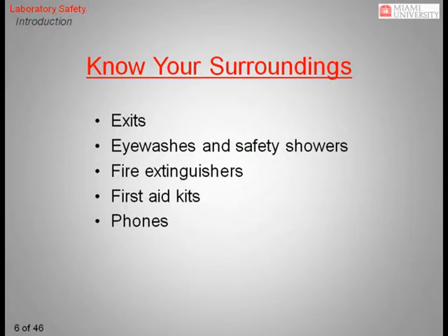Familiarity with one's surroundings is the simplest aspect of safe work practices, and it is crucial to good laboratory safety. If you are new to a research lab, your first priority is to determine the location of all nearby exits, as well as the nearest eyewash, safety shower, fire extinguisher, and first aid kit. You should also know the location of the nearest telephone in case you need to call for help. Remember that the hallways in most instructional buildings at Miami have campus phones available. In an emergency, a quick response is critical.